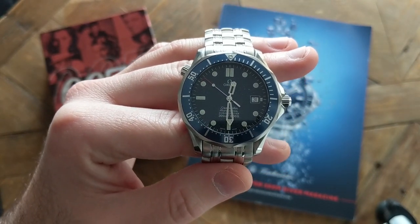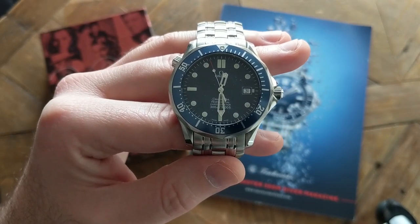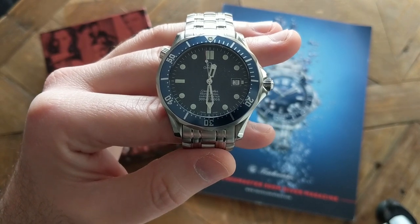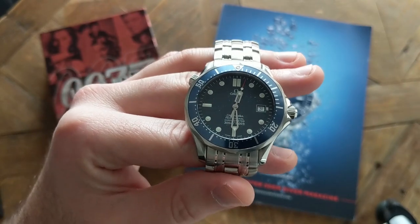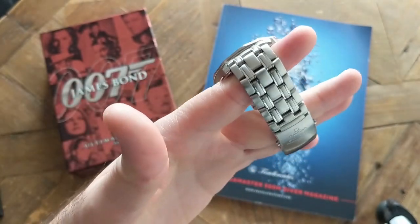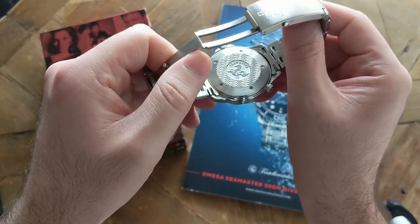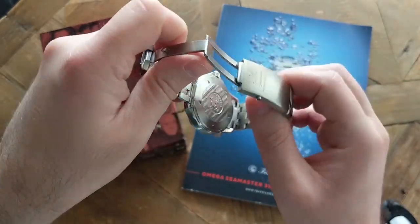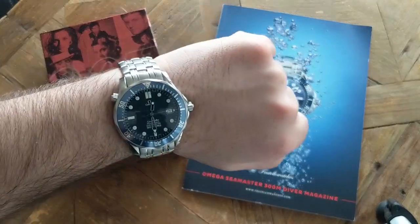It has a thousand feet — 300 meter or 30 bar — water resistance. It also has a domed anti-reflective scratch-resistant sapphire crystal. And if we look at the caseback, it has the legendary seahorse design. Here's what it looks like on the wrist.